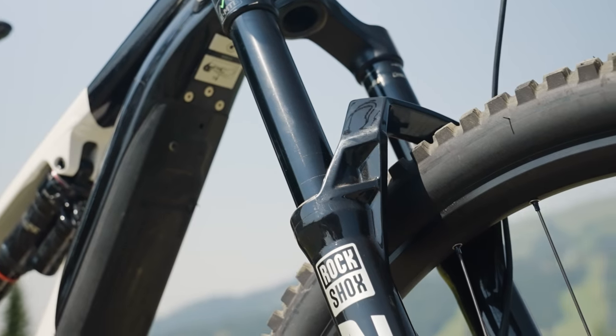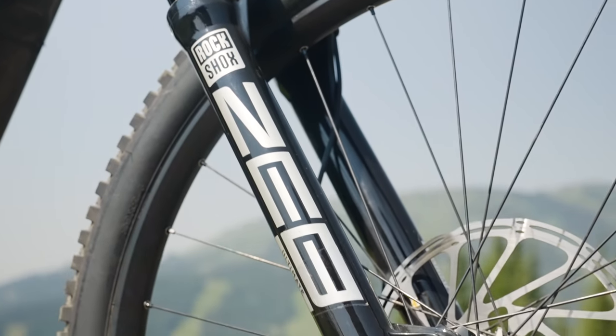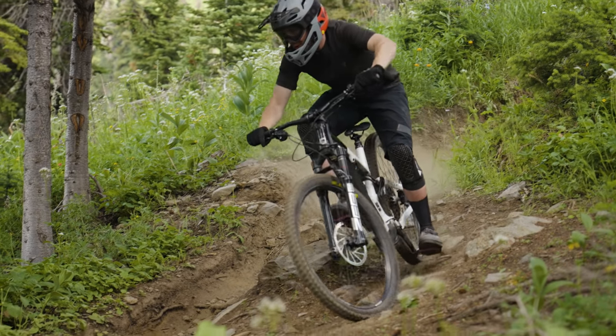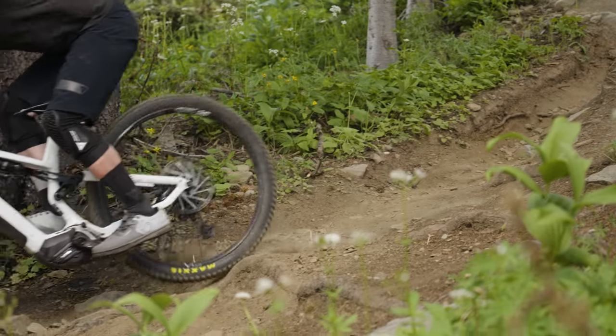That brings us to component highs and lows. Some things I liked on the Commencal spec would be the high-end RockShox throughout — the ZEB Ultimate paired to the Super Deluxe Ultimate. The Super Deluxe Ultimate compared to the Select model has external compression adjustment. On a bike like this, which is very active in the initial part of the travel, you can almost feel a bit too active. Having that external compression adjustment to slow down the compression on the initial stroke just makes the bike feel more stable.